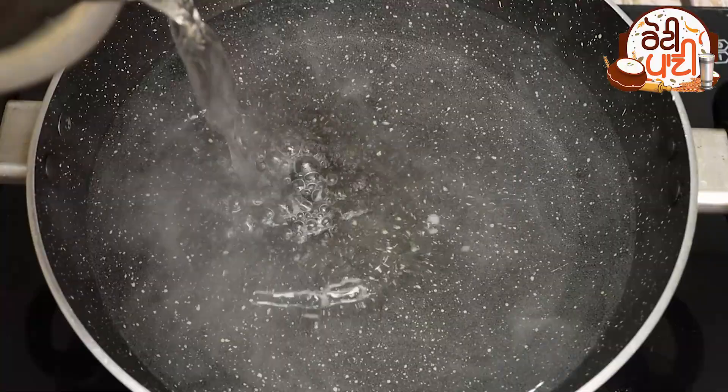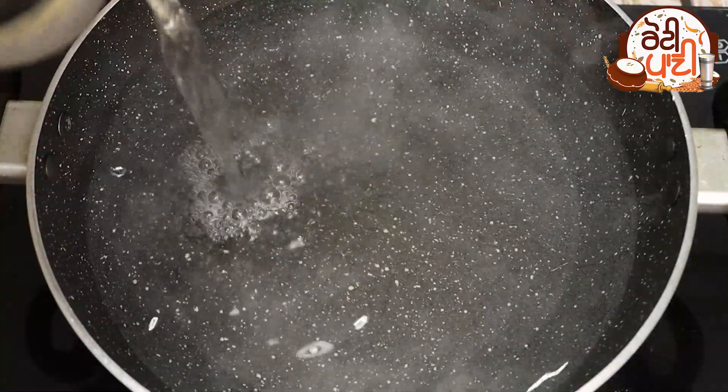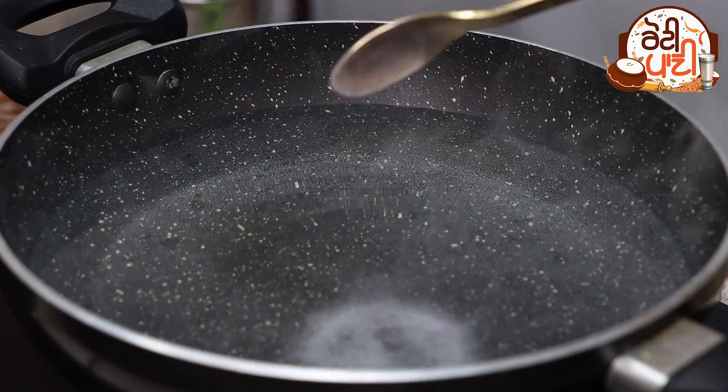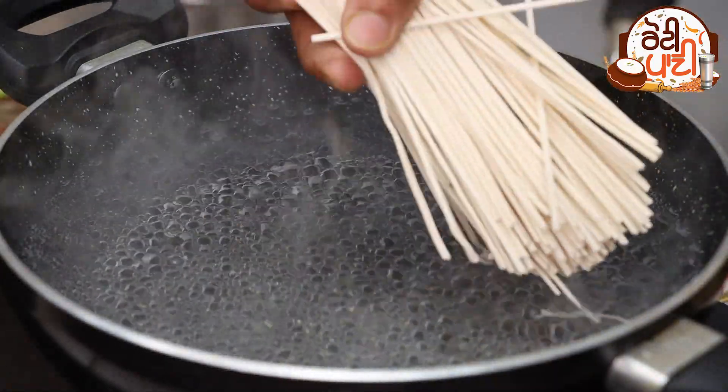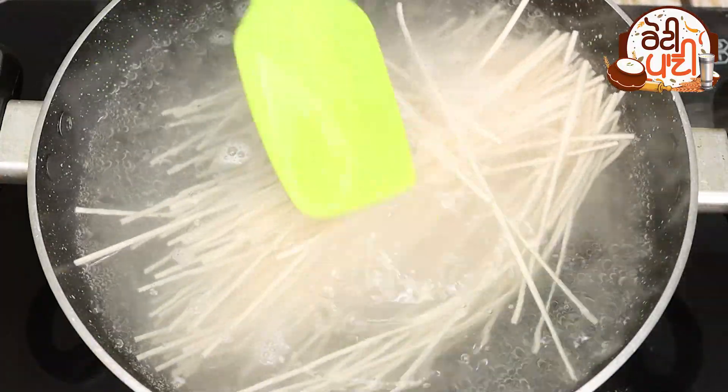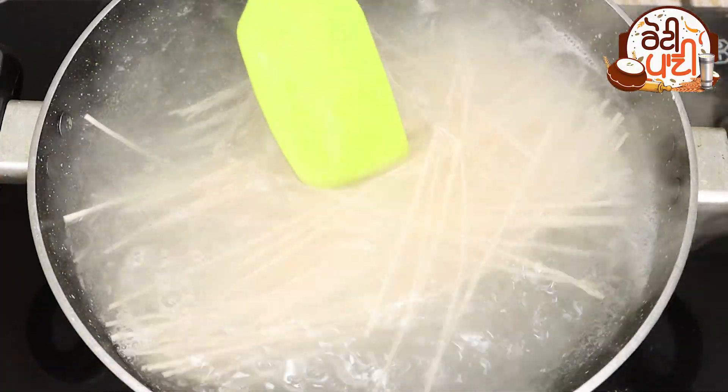Boil the noodles for 2 to 3 minutes. Then add the noodles in the pan along with a little tomato.